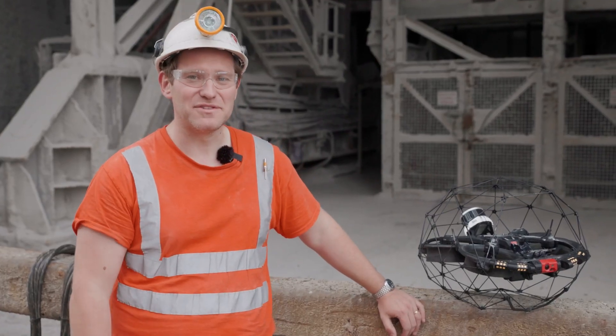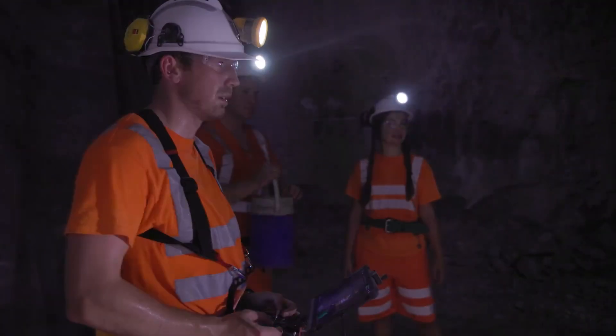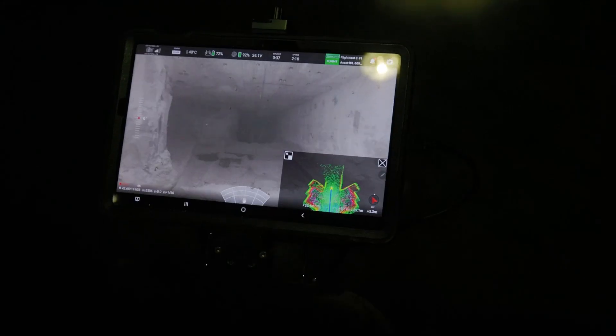Other applications we have since found for the drone in our mine: should we get a weight break in the goaf in the waste areas, we are now able to send the drone in and inspect what's happened, see how much has come in, and then in future we can modify the design if necessary, or keep going if it's within the requirements that we have.